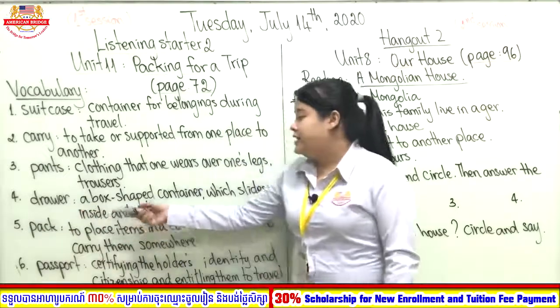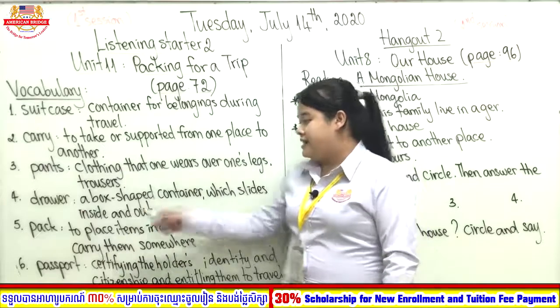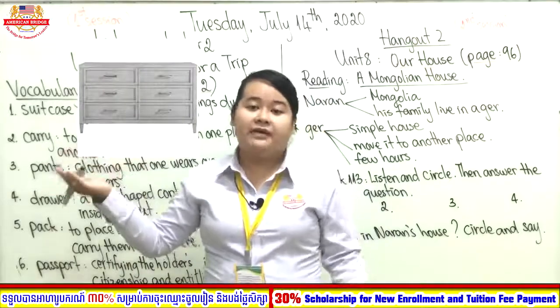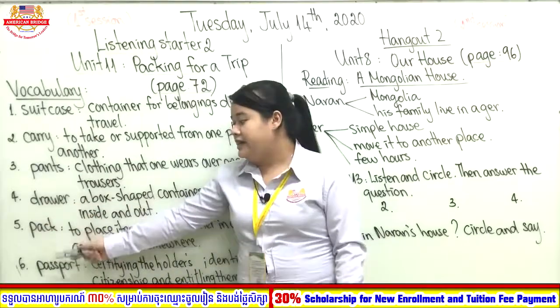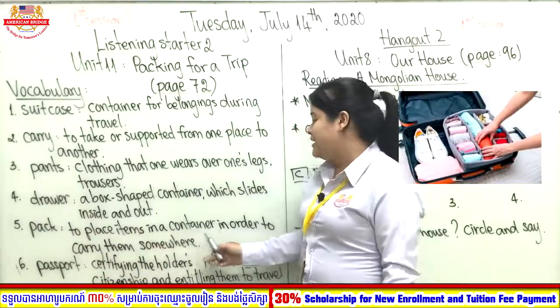Number four: drawer. A drawer is a box-shaped container which slides in and out. Here is a picture of a drawer — it has many box shapes and you can put a lot of things inside.